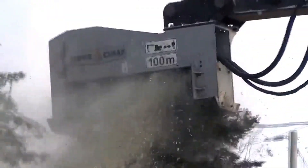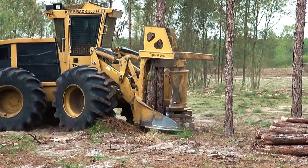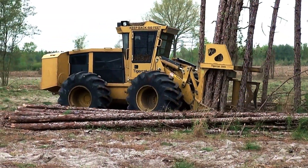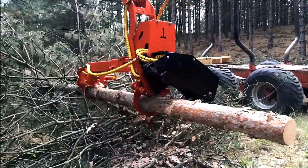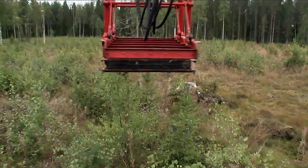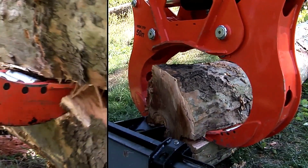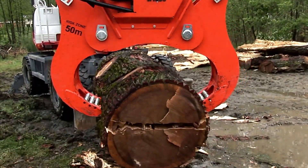Hi everyone! In today's world, an impressive range of machines can handle heavy tasks with remarkable efficiency. These forestry machines are truly incredible, especially when working with trees and dense forests. Beyond their sheer power, they are equipped with advanced features, benefiting from cutting-edge engineering, tools, and technology. Their precision and efficiency make them fascinating to watch, offering both relaxation and enjoyment. In this video, we will explore some of the most powerful and innovative machines used in forestry and wood processing.